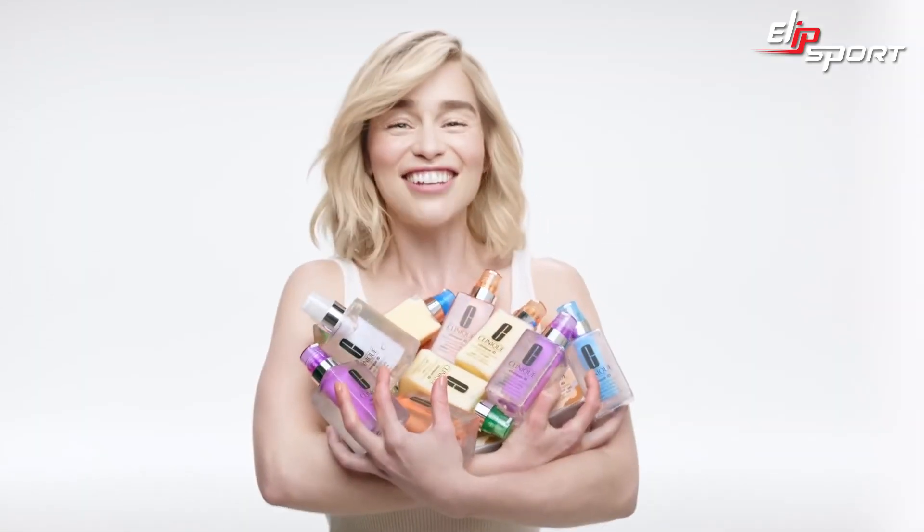This is my Clinique ID. Get your own. Go ahead, ID yourself.